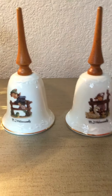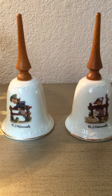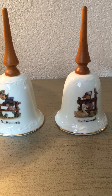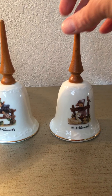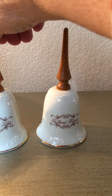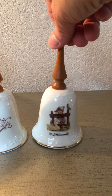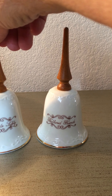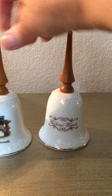I also got these Hummel bells — they're made by Global and they're good sellers. Aren't they cute? One is the Feathered Friend, both painted after the figurines. I actually have this Feathered Friend figurine. The other one is Retreat to Safety.